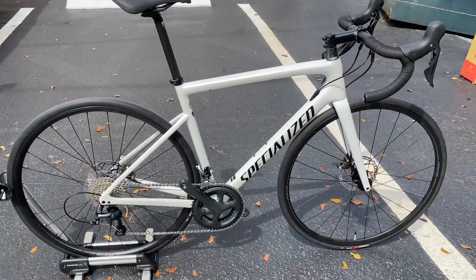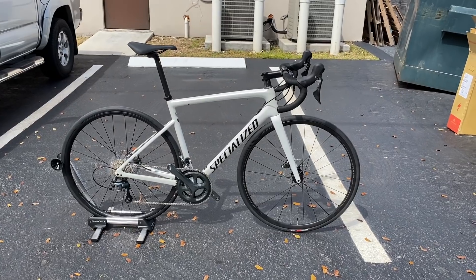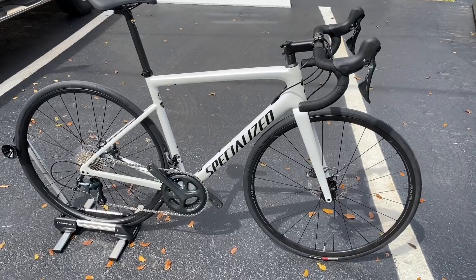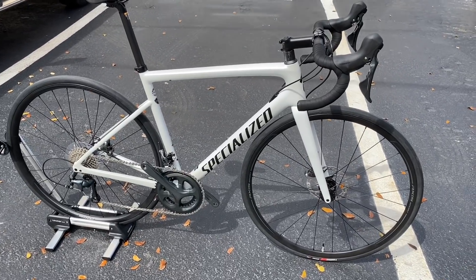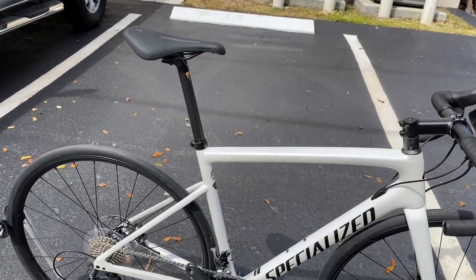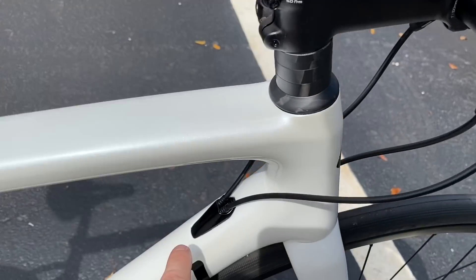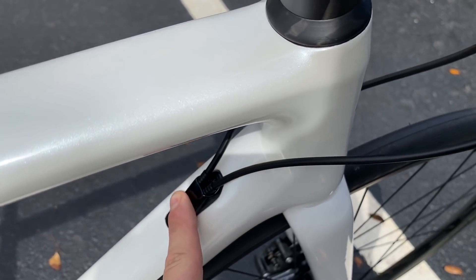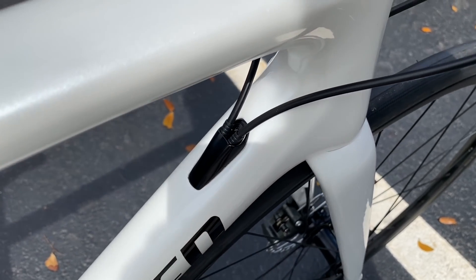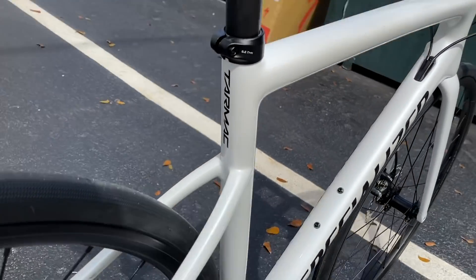The bike looks absolutely clean — I love the color and the look of it. The SL6 frame is definitely one of the nicer designs. But I wish that for $2,500 you at least got Shimano 105 mechanical — it doesn't quite make sense. You have the 54 sizing marked here, the UCI sticker, and the cable entry ports for the front and rear derailleurs. If this were electronic they'd give you a different cover plate. The little Tarmac logo on the back with that black detail looks really clean.